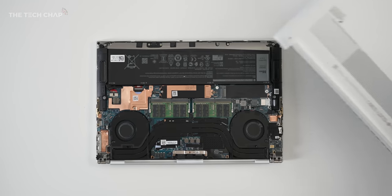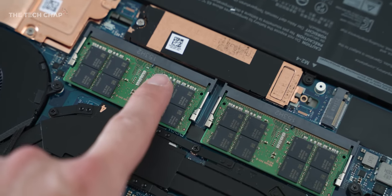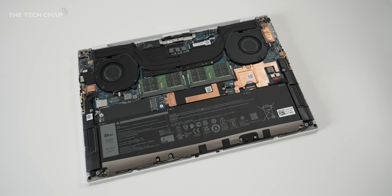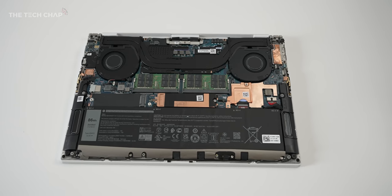Although if we take the base off, you can see that we have two RAM modules which you can upgrade yourself, and also the M.2 SSD which is under this little air protector here. So you can upgrade the RAM and the storage — you might want to go for a slightly cheaper spec to start with and then perhaps upgrade it down the line.